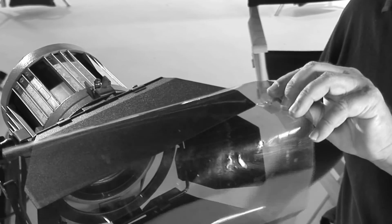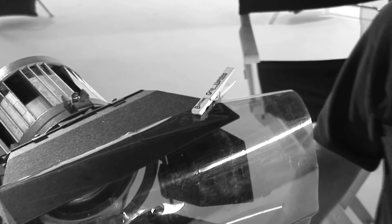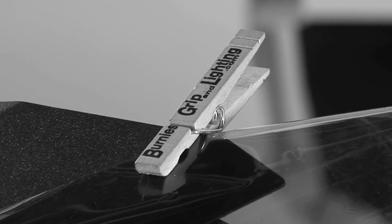Also referred to as pegs, ammo, pins, or bullets, the C-47's main job is to attach gel or diffusion directly to the barn doors of a light. Since they are made of wood, they don't transfer the heat of the light and can easily be adjusted or moved.